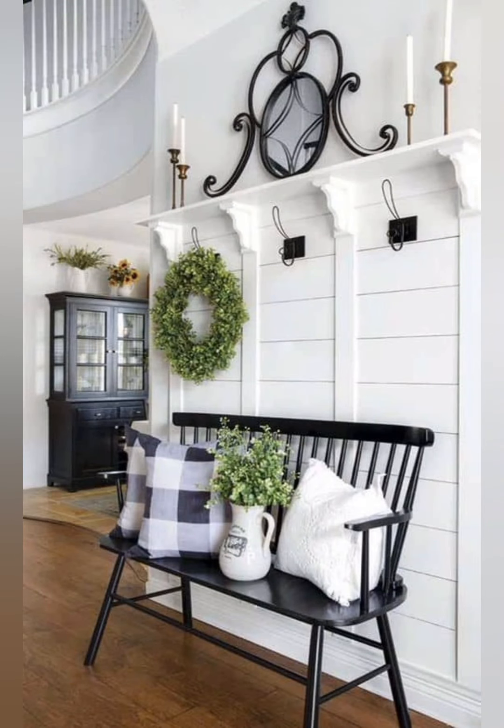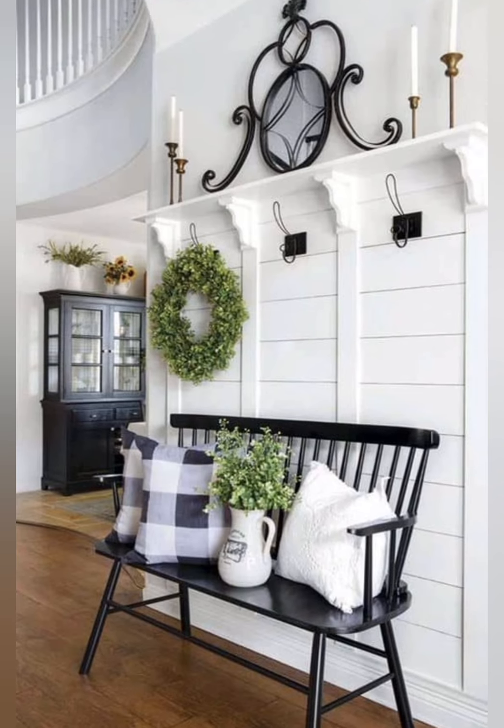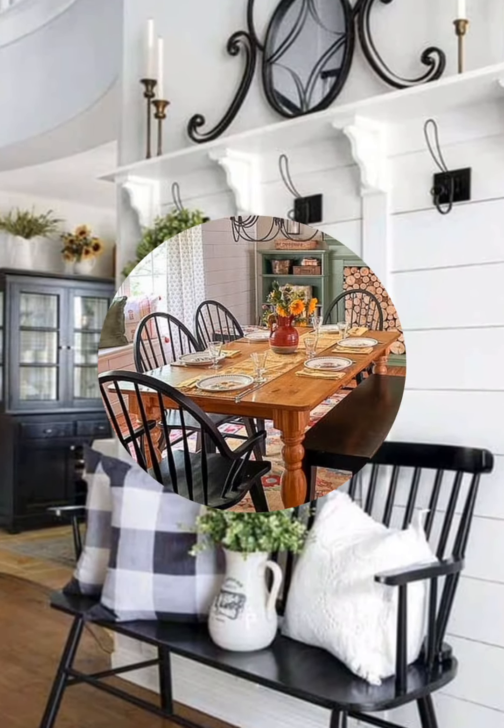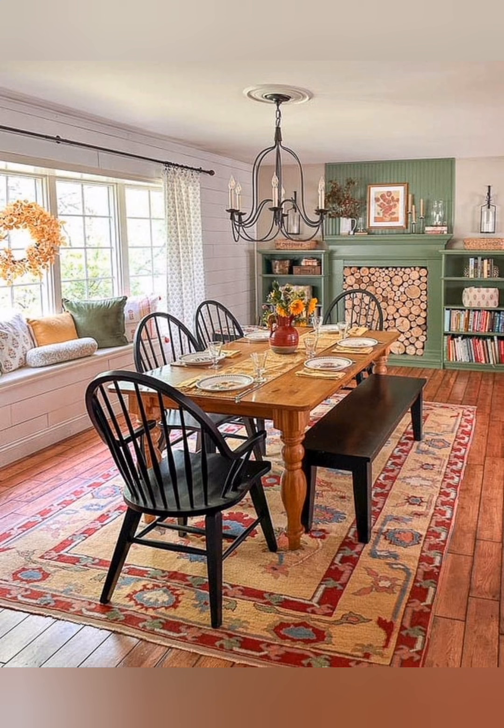Hello everyone, welcome back to my channel, World Fashion and Decoration Center. Today in this video, I present to you some vintage style country farmhouse decorating ideas.